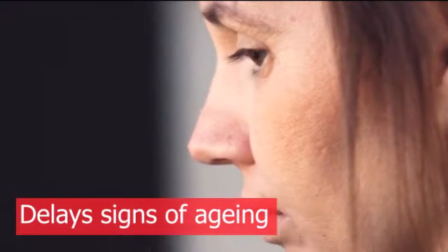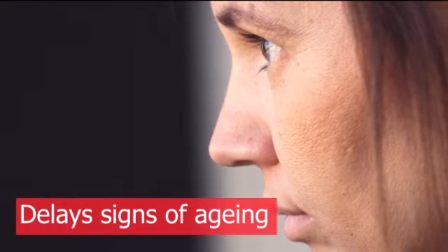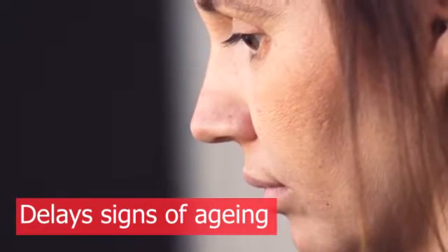2. Delays Signs of Aging. Because it contains curcuminoid pigments, turmeric helps the body in activating antioxidants. This can slow down signs of aging like wrinkles, fine lines, and dark spots.